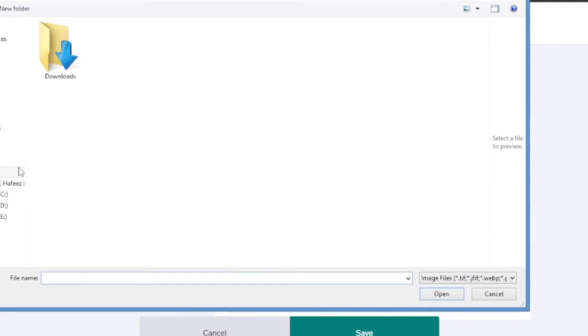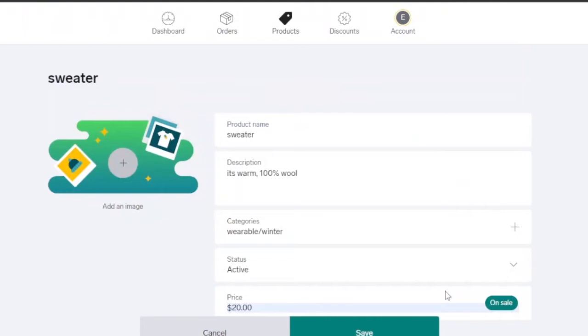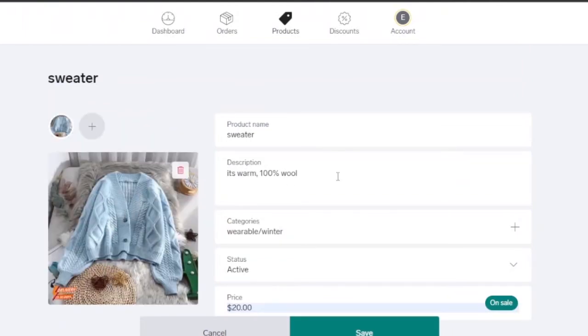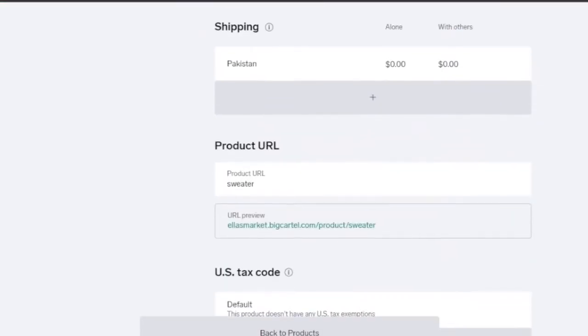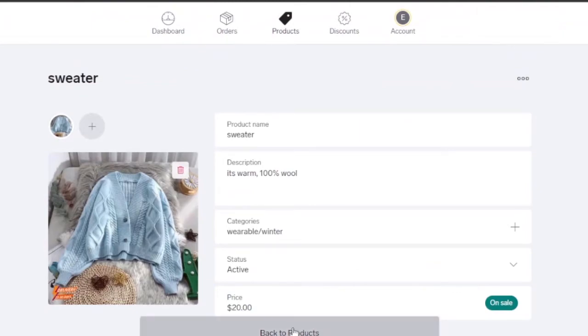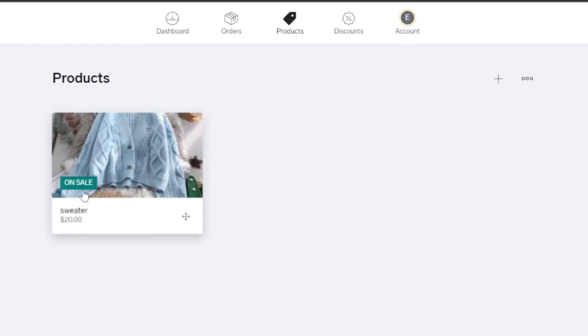Then add an image of your product. I'm selling a sweater, so I'll upload a picture of it and click open. The image has been added successfully. I click save, and the new product is added. Going back to my products, I can see the sweater already listed. This is how you add different products in Big Cartel to build your store — the sweater is on sale and customers can view all the details and place an order.